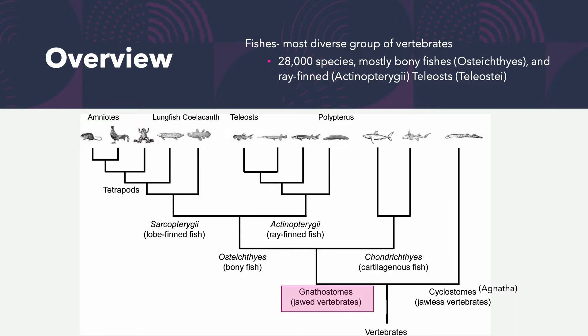We'll head left with the gnathostomes, as the majority of our reef fish have jaws. The next division separates bony fish from cartilaginous fish — like the dogfish you dissected in lab, which has a cartilaginous skeleton versus bony fish with ossified bone. We're going left because most species have ossified bones: they're osteichthyes, not chondrichthyes.